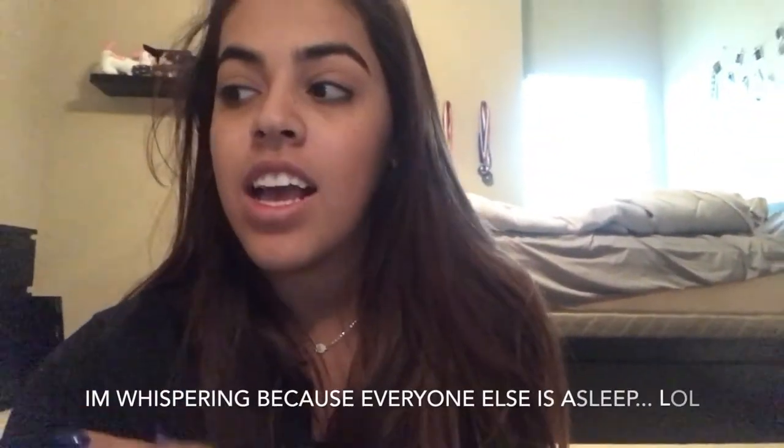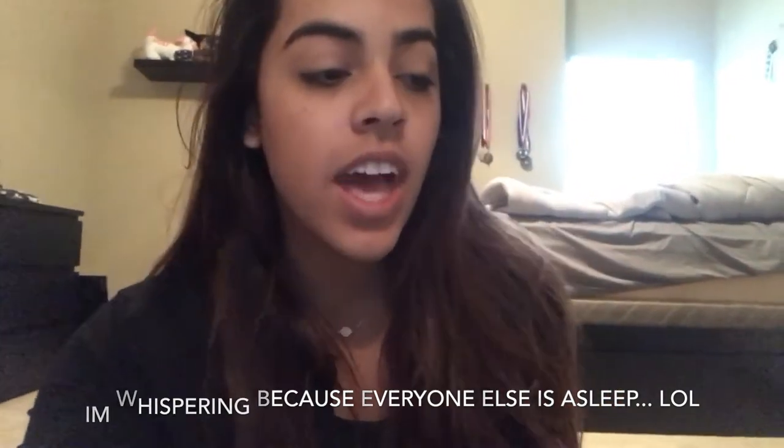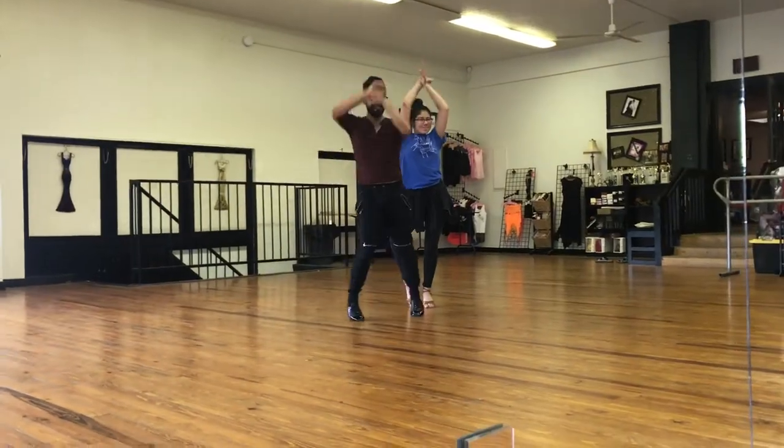It is now the next day and I am getting ready to leave the house so I can go teach. I teach two classes of ballroom and then an hour of contemporary, so let's go.